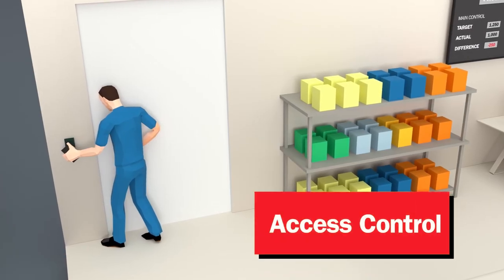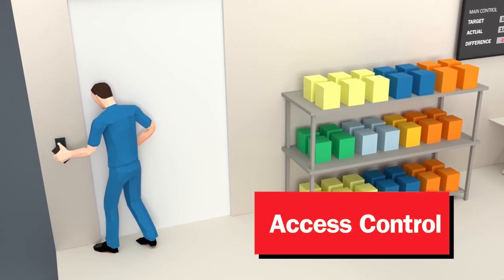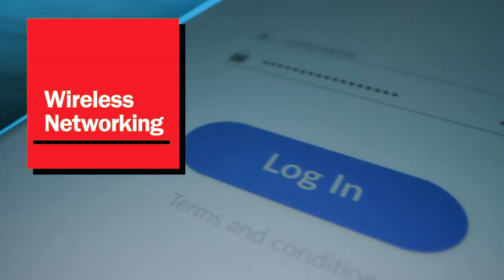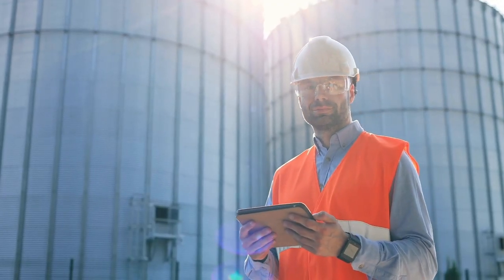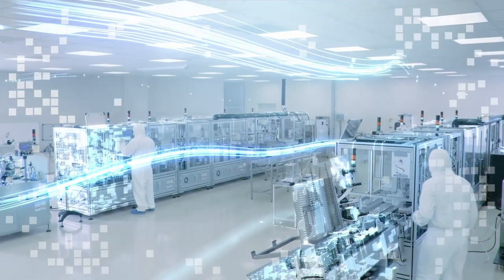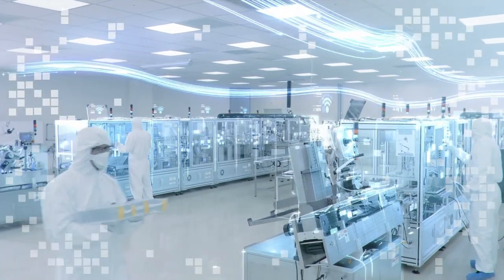Even control access and keep staff safe with customizable, easily integrable solutions — all while slashing downtime and avoiding costly regulatory fines with apps and devices that run on one secure, fully integrated network. That's the power of the Barcodes Edge: an entire network of modernized end-to-end solutions and services built to expedite the entire manufacturing process.